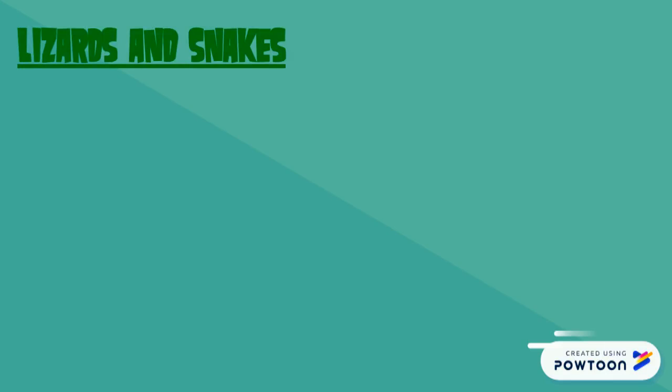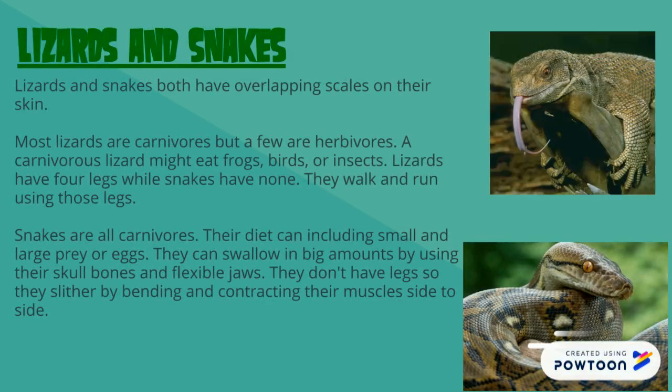Both lizards and snakes have overlapping scales on their sides. However, they are very different in one major way: lizards have legs. But some lizards are carnivores and some are herbivores. Snakes, however, are all carnivores.